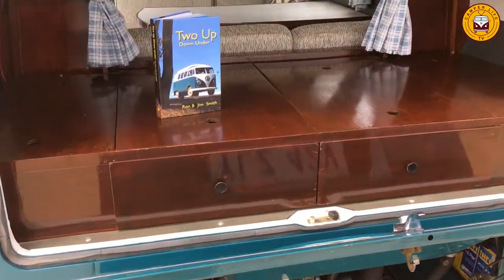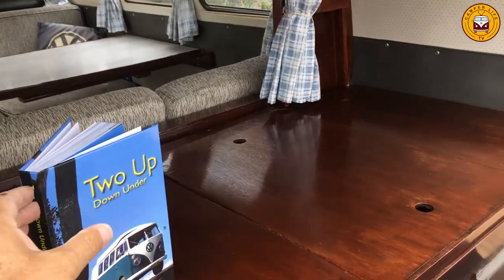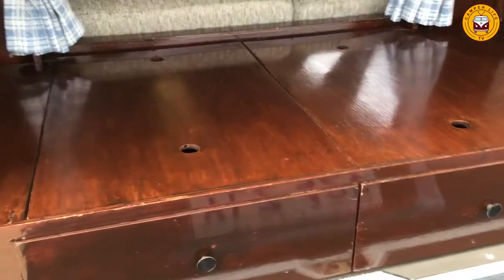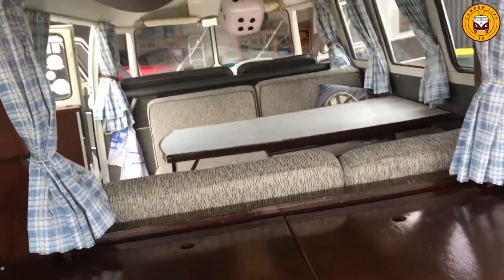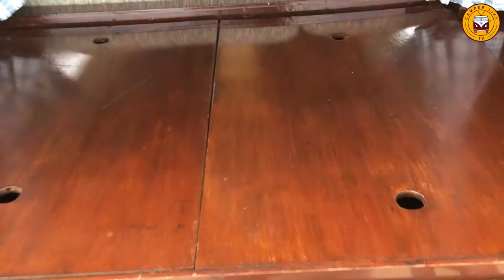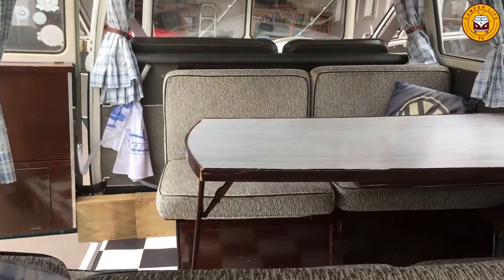On the back showing off the book, which she features in — 'Two Up Down Under' — and also the woodwork for camping and the interior. You can see the drawers in which one stores clothes and so on, accessed from inside the van.